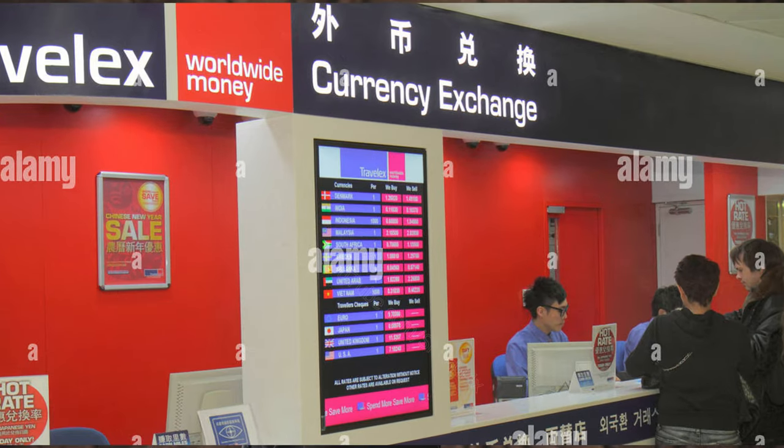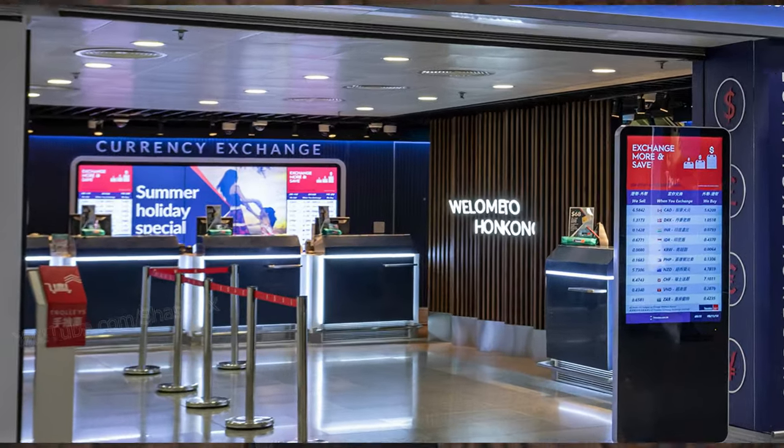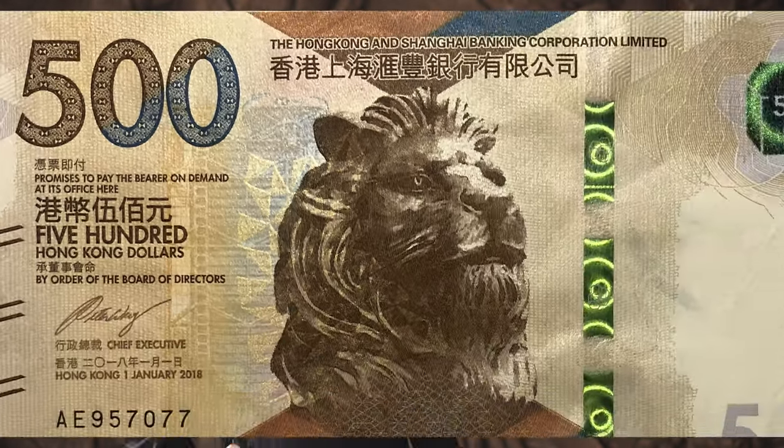Before or after immigration, you can exchange currency for Hong Kong dollars. There are exchange counters available, so if you have any money to exchange, you can do so there.